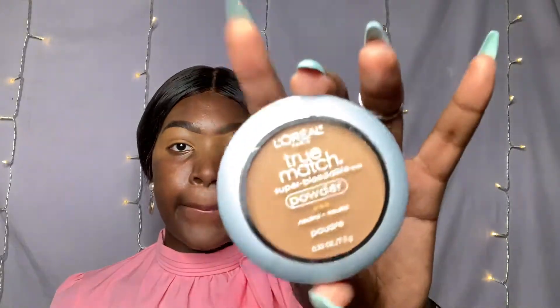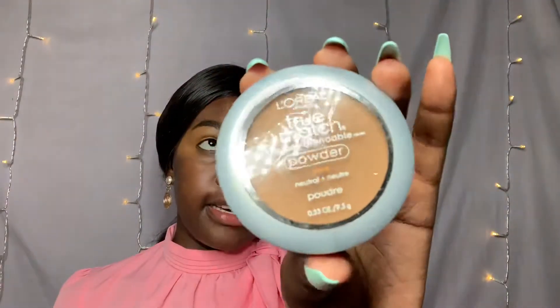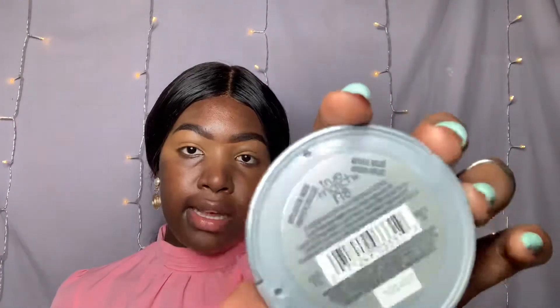Now we need to set the concealer. I'm going to be applying the L'Oreal Paris True Match powder — that is in the shade cappuccino — and I'm going to be applying that as my base to my eyelids.